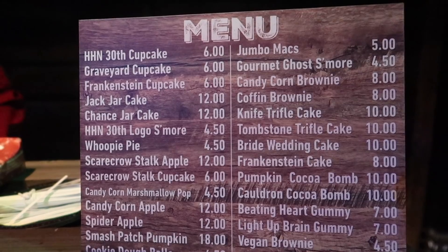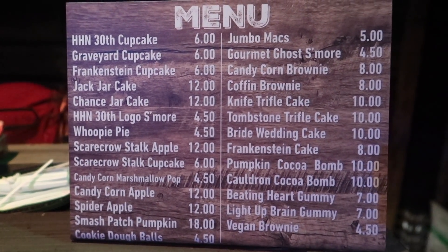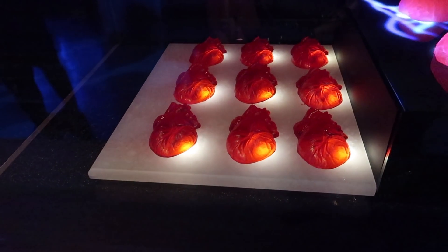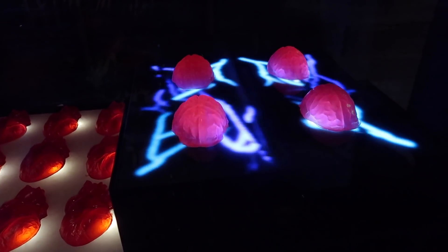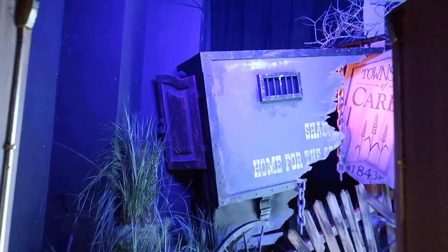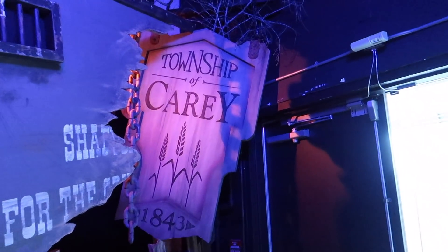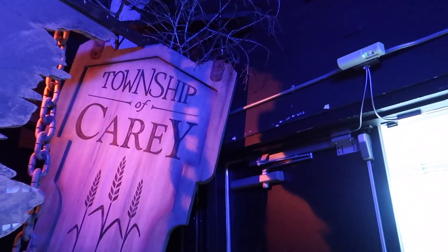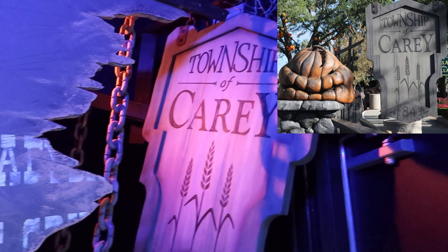Here's a look at the menu for you guys in case you are curious. Returning from last year they have the Beating Heart dummies - we didn't particularly care too much for those. New for this year they have Brains. The prisoner transport for Shady Brook crashed in Carrie, and that Township of Carrie sign is actually a prop from the scare zone from a few years ago called Twisted Traditions.